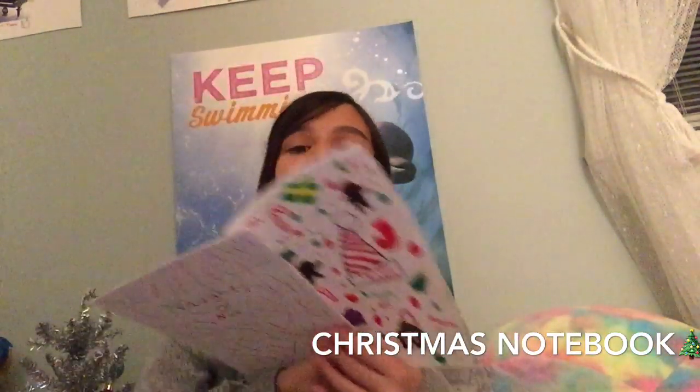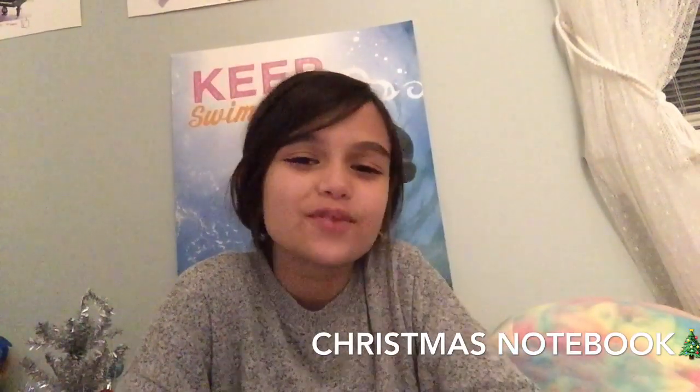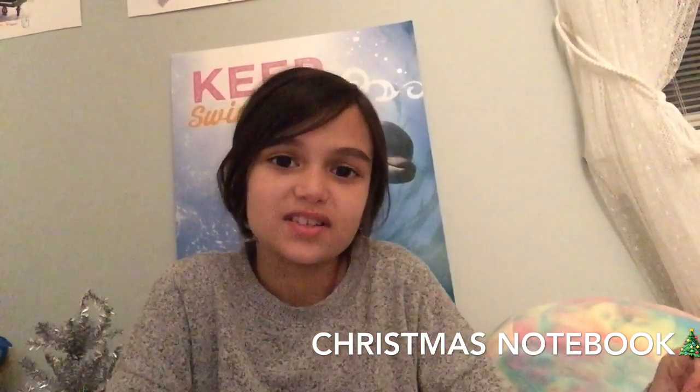Next is my Christmas list for 2019 — this is the one I'm giving to Santa. The first thing I have is a new robe from Pottery Barn. It doesn't have to be from Pottery Barn specifically, but they just look so comfortable and fuzzy. My old robe is getting less soft and I'm kind of growing out of it.